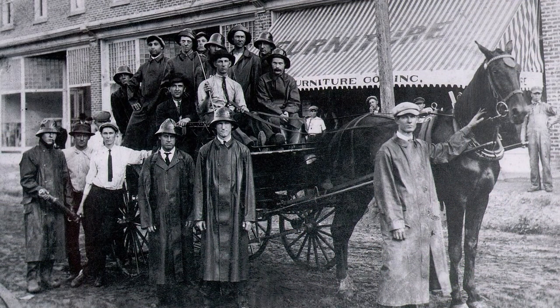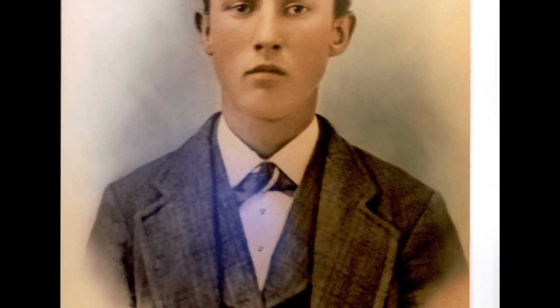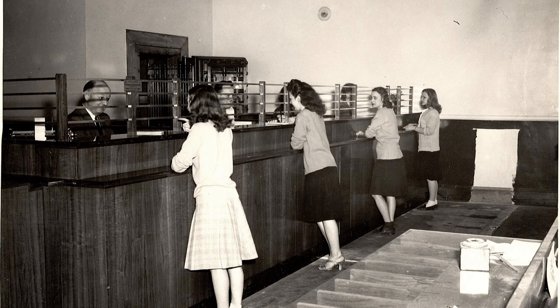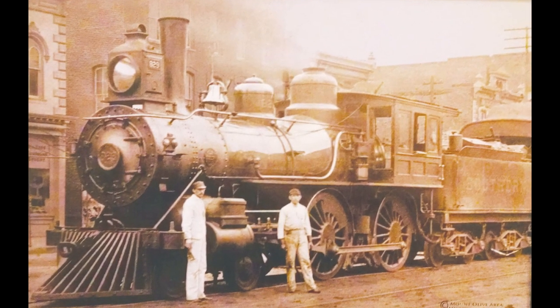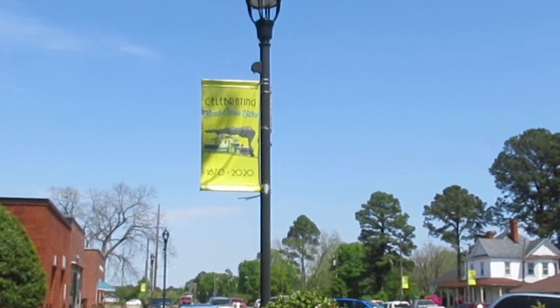In 1853, the U.S. government made this site a postal stop, so it became necessary for the village to be named. Tradition says that Benjamin Oliver, a mercantile and a Duplin County plantation owner, named Mount Olive after the biblical Mount of Olives. This seems reasonable as he was a devout Christian and his father was a Baptist minister. The town was incorporated March 1, 1870, and 2020 was our 150th anniversary, or our sesquicentennial.